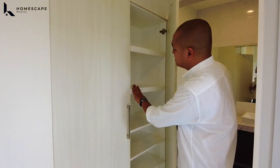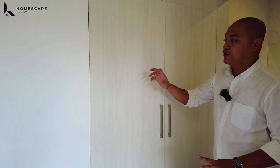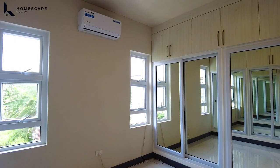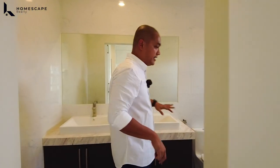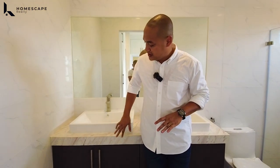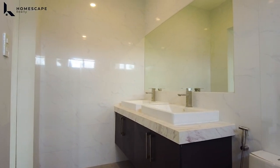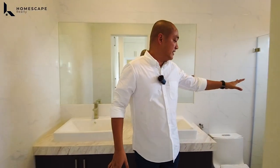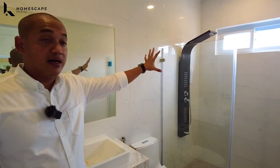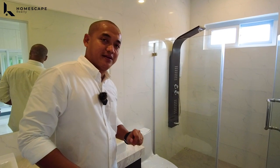We have this custom cabinetry for the carcass and high-pressure laminates for our cabinet door with soft-close hinges. By the way, we have this split-type aircon already installed. And in this area, itong inyong dual sink and your cabinet with provision for a multi-point heater. At ito naman yung area ninyo para sa inyong shower space with enclosure and your water closet.